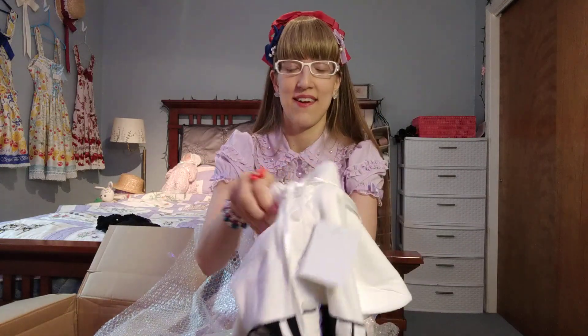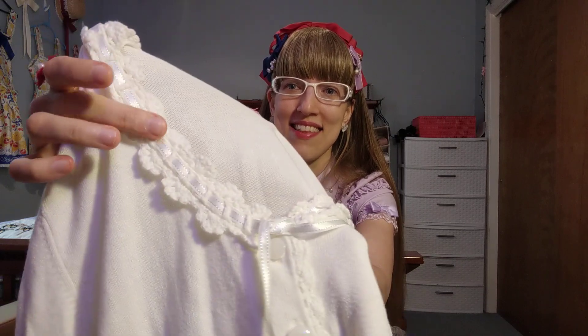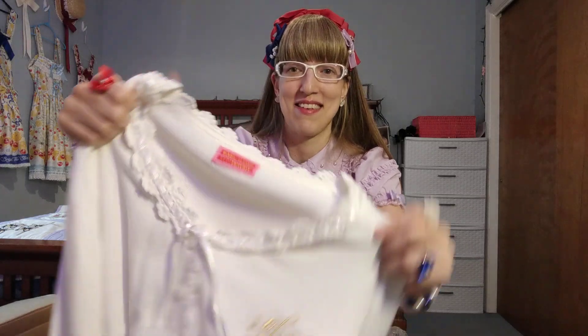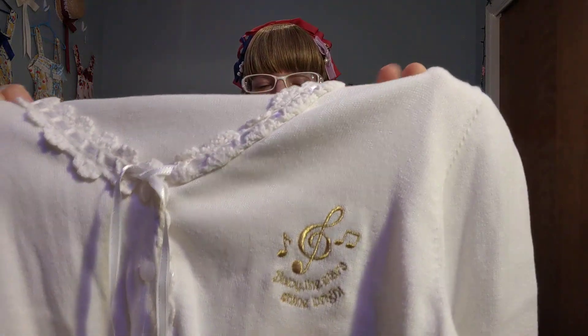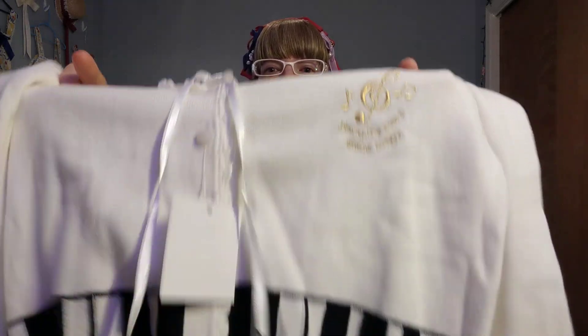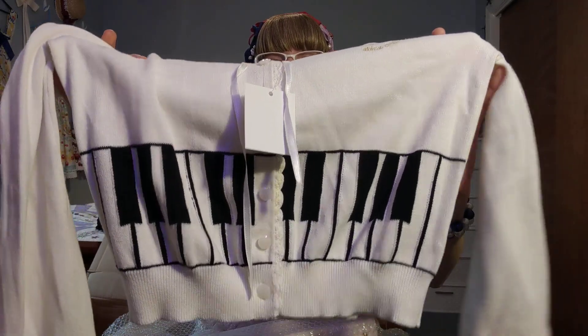I really like when a cardigan — and Baby does this a lot — has the ladder lace going across the top within the tie right there. That's just one of my favorite features of theirs, and I love the music detail embroidered there.